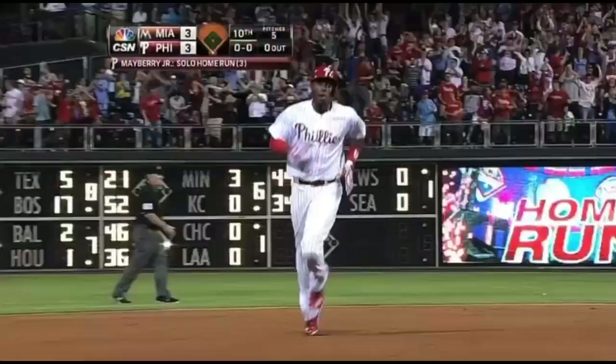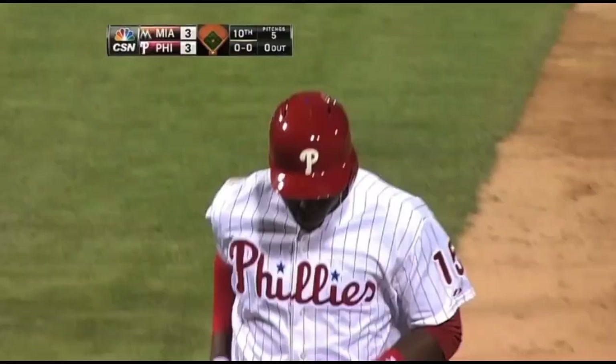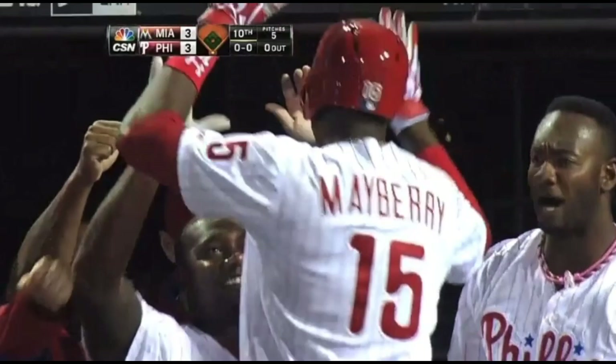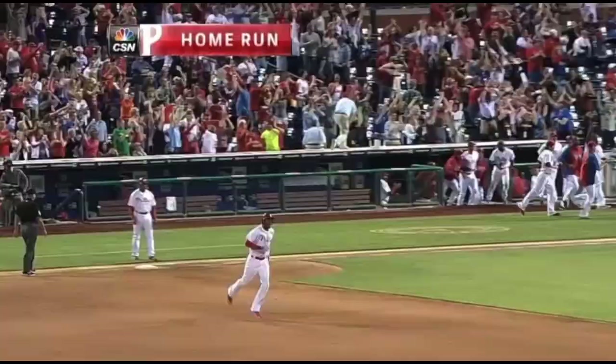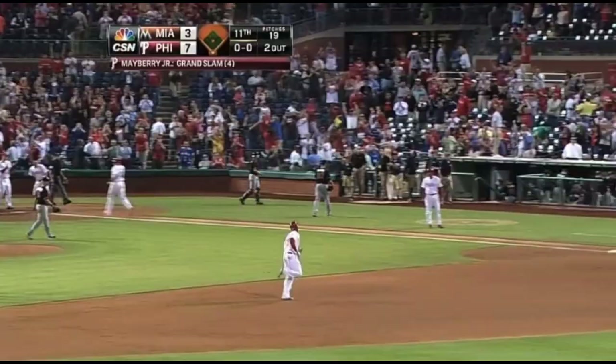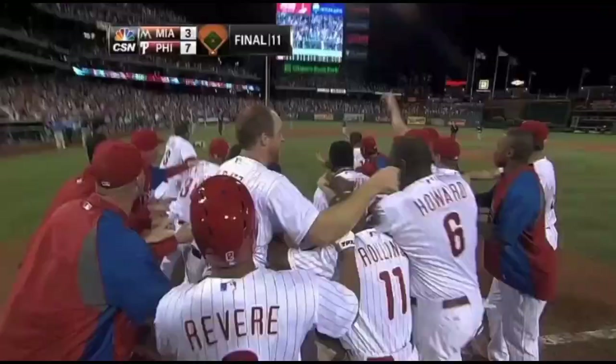The bottom of the 10th inning. We knew it was a double, but that thing just kept going and going and finally got into the seats. Line drive toward left field — Pierre's on his way — it is gone! Wow! A walk-off home run for John Mayberry! How about that to finish up a ball game — Mayberry's homer, and the Phillies celebrate, 7-3 the final score.